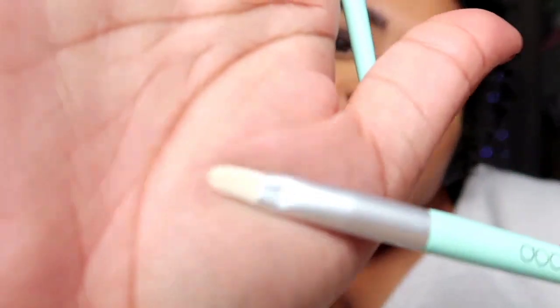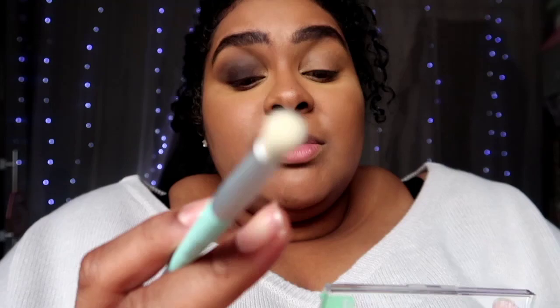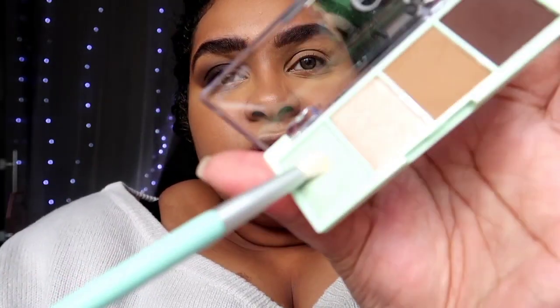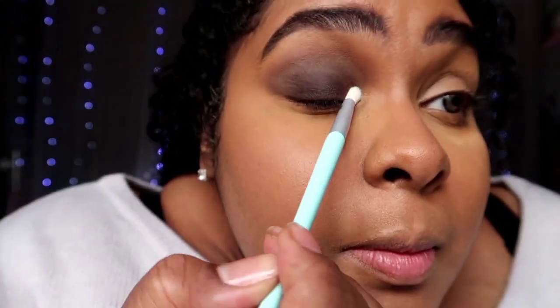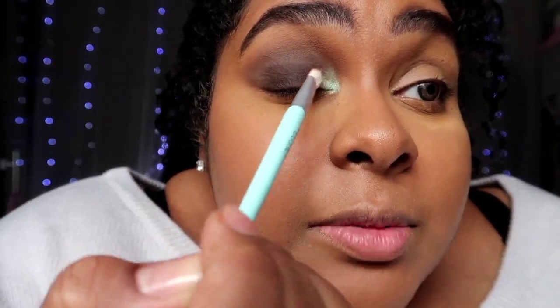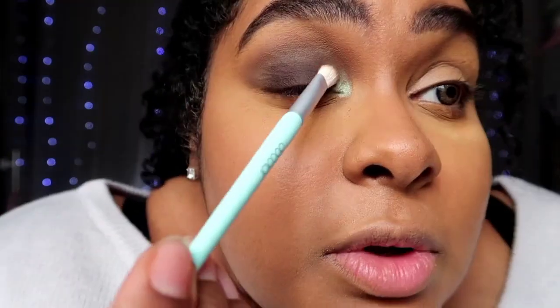I'm going to use this really tiny dense fluffy brush. I want to see what the pigment of this green is offering — I was going to lay down my P. Louise base but I'm going to use that for something else. Okay, pigment is there, pigment is nice. I'm just blending the edges together a little so it's not a super harsh line. Cute.